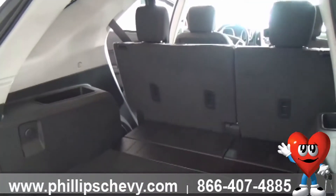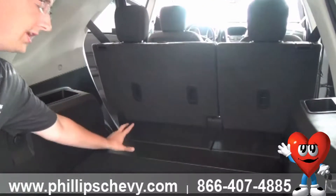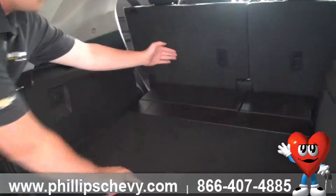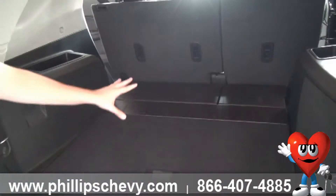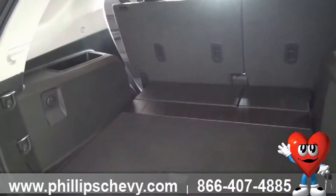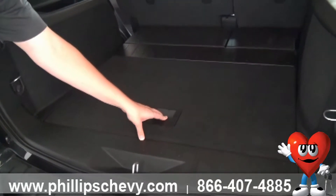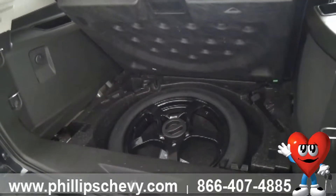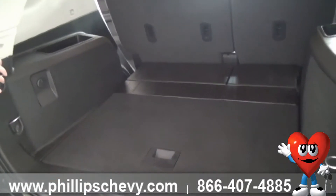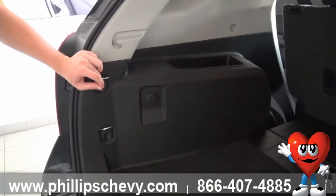With the seats fully up you've got about four feet in here that you can use. One feature I do want to point out — it doesn't come with every vehicle — is the cargo closeout panel, which closes the gap between the seat and your trunk space. If your vehicle doesn't come equipped with it, you can check with our parts department to order one. Your spare tire is also located inside the vehicle rather than underneath, stored right down here, along with your jack and all your equipment.